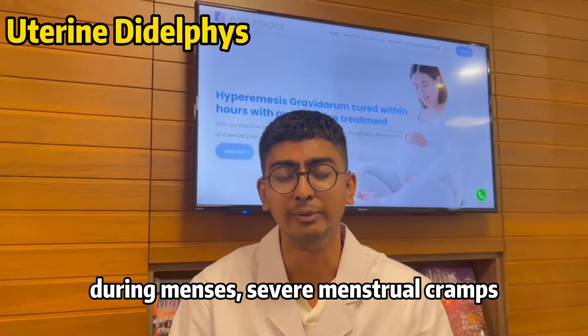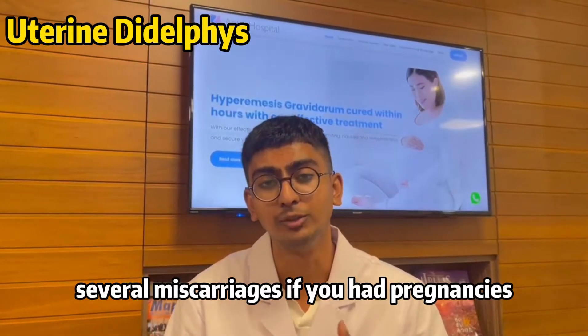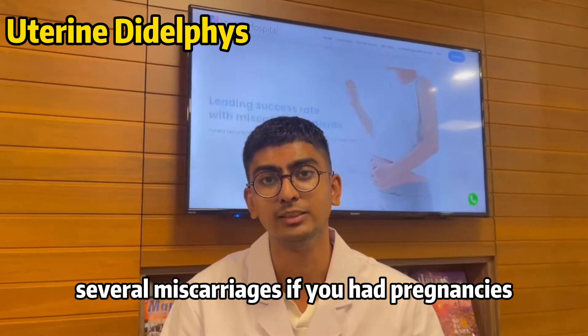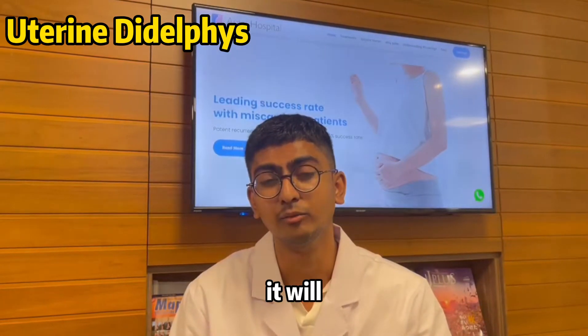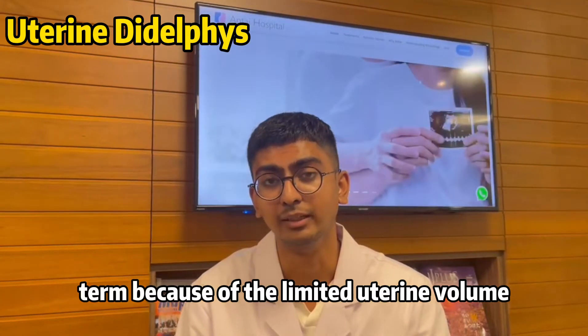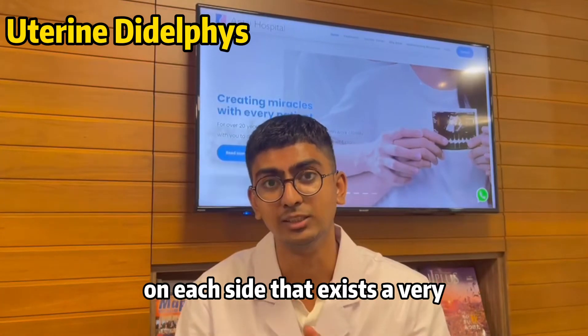Symptoms for this type of condition usually include heavy bleeding during menses, severe menstrual cramps, and several miscarriages if you have had pregnancies. Having uterine didelphys makes it very difficult to sustain a pregnancy long term because of the limited uterine volume on each side.